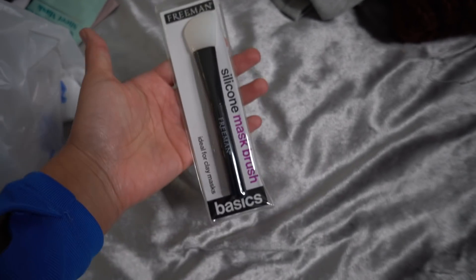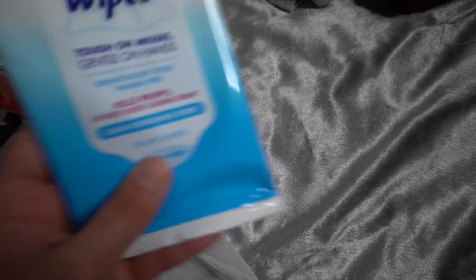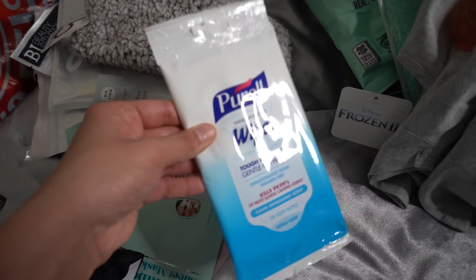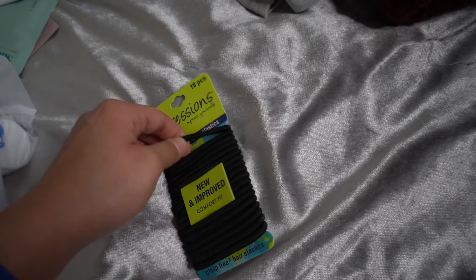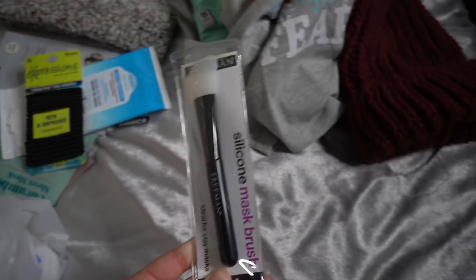I picked up this silicone mask brush — they really come in handy for applying masks. After using it just wipe it off with some isopropyl alcohol so there are no germs. That was only a dollar. I also picked up these disinfecting wipes because I go to the gym in the morning and like to wipe down equipment — they kill 99.9% of germs. Then I got these hair elastics because I go through them so fast — only two bucks, clasp-free so my hair won't get stuck.